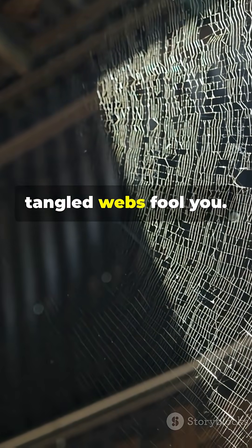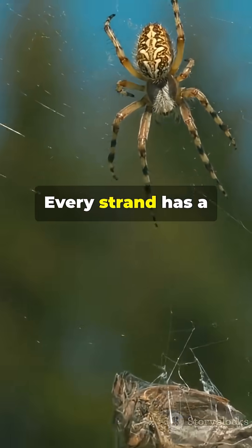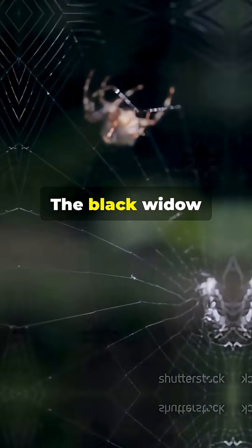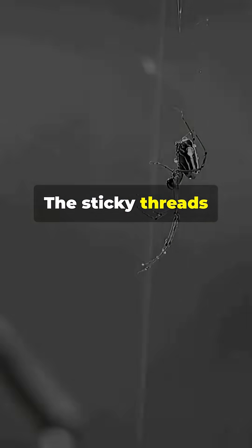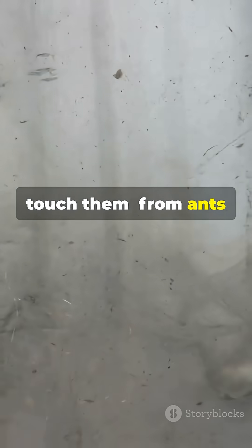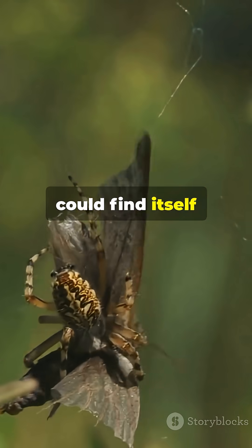Now don't let those messy tangled webs fool you — they're not just random chaos. Every strand has a purpose, a cunning trap engineered for survival. The Black Widow constructs her web close to the ground, hidden in dark corners or beneath stones. The sticky threads snare anything unfortunate enough to touch them, from ants to much larger insects. Even a small lizard could find itself hopelessly tangled.